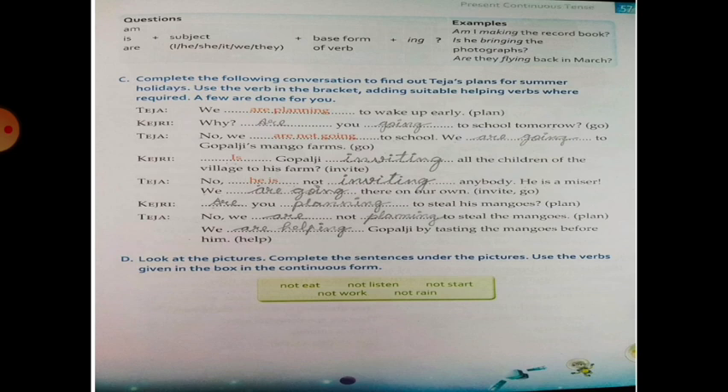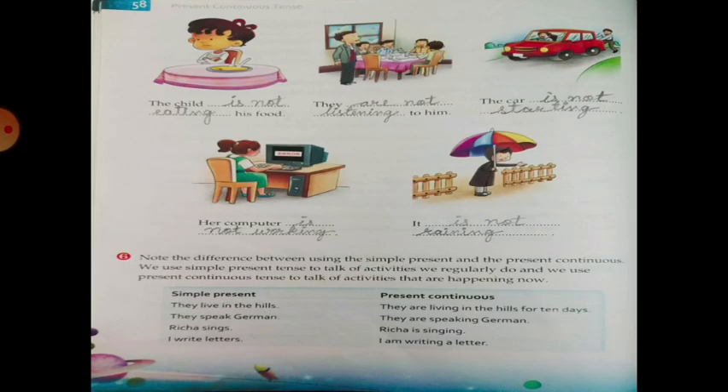Exercise D: Look at the picture. Complete the sentence under the pictures. Use the verbs given in the box in the continuous form: not eat, not listen, not start, not work, not rain. Answers: The child is not eating food. They are not listening to him. The car is not starting. Her computer is not working. It is not raining.